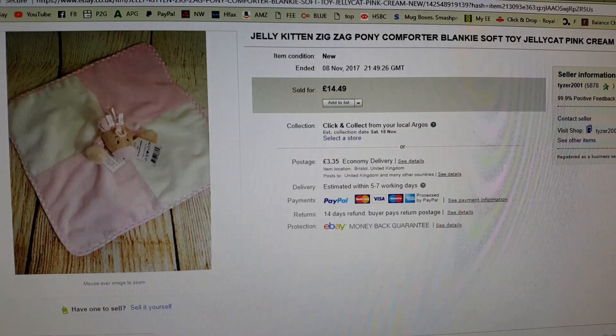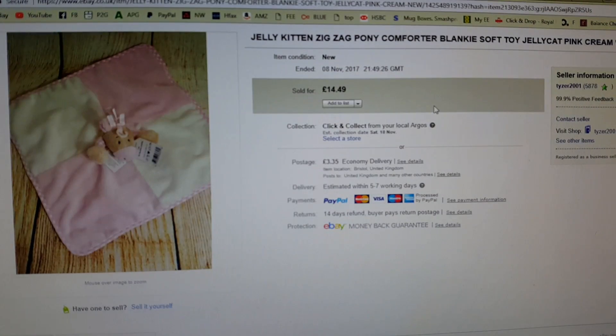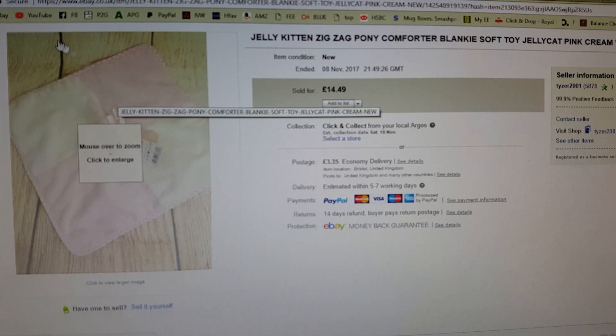Next up, the Jelly Kitten Zigzag Pony Comforter. This was 99p in the charity shop. I was especially pleased to get it because it was Jelly Cat — Jelly Kitten is the subdivision of Jelly Cat — and because it was brand new with its tags. The good thing about Jelly Kitten tags is they always tell you what the item's called, which saves on research. I listed this and it just finished one 30-day cycle at £14.99. I reduced it by 50p, put it back on yesterday and it sold immediately at £14.49.